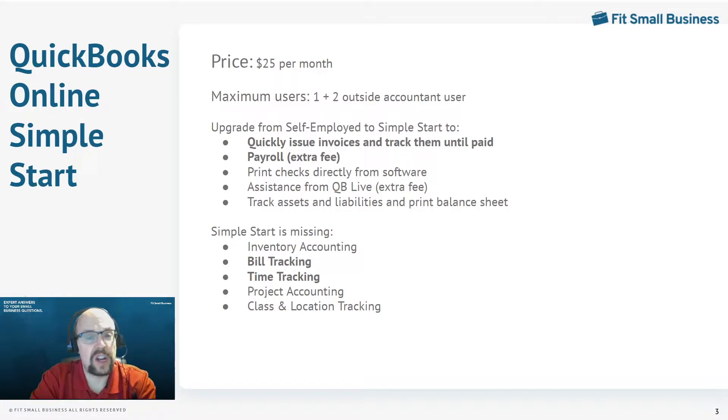QuickBooks Online Simple Start will cost $25 a month. You still only get one user, however you can invite two outside accountants to access your books — perhaps a bookkeeper to help you learn QuickBooks as well as a tax accountant. The main reason you'd upgrade from Self-Employed to Simple Start is that you can quickly issue invoices and track them until they're paid. It has a very good invoicing function — the same as all higher levels of QuickBooks Online. If you're doing invoicing to multiple customers every week, absolutely spend the extra money to upgrade.